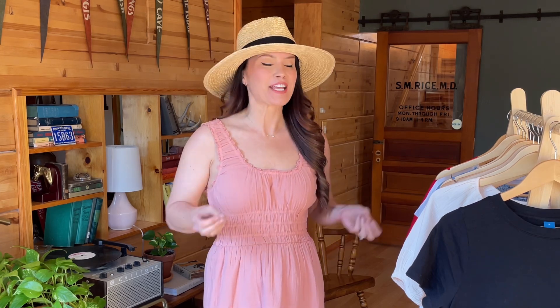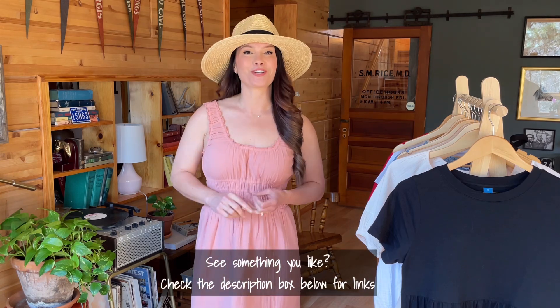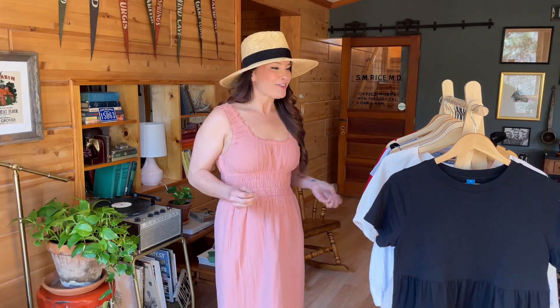Hey guys, welcome back to my channel. We have another spring preview from Old Navy to go through today, and I'm really excited about this one because we're going to run the gamut — things you'd wear on a casual low-key day, things you can possibly wear to work depending on your environment, and things you can wear to summer or spring weddings. We have a little bit of everything going on today.